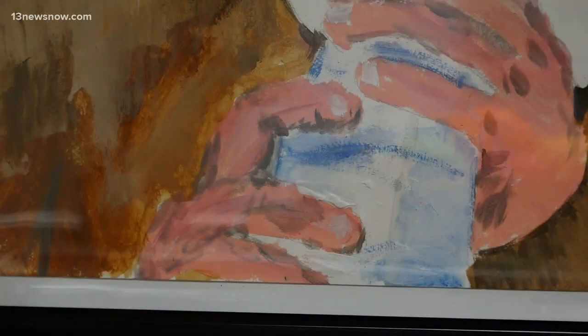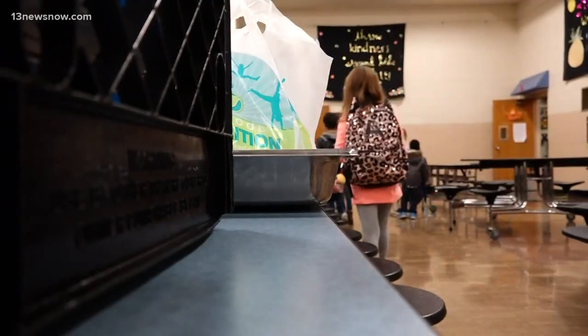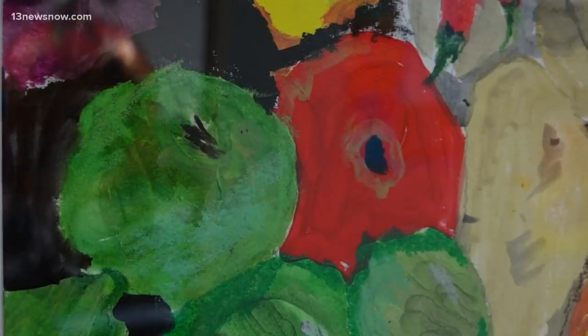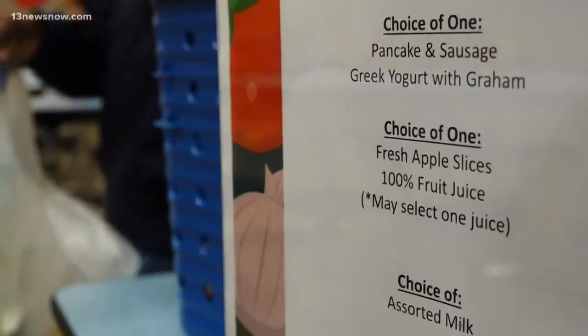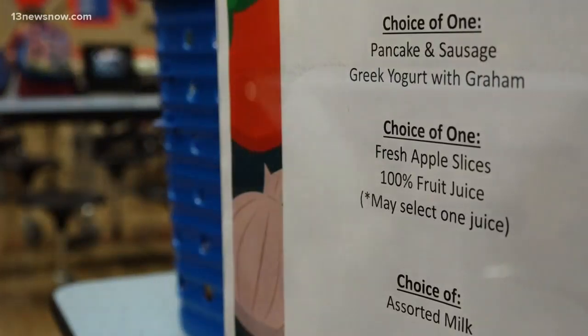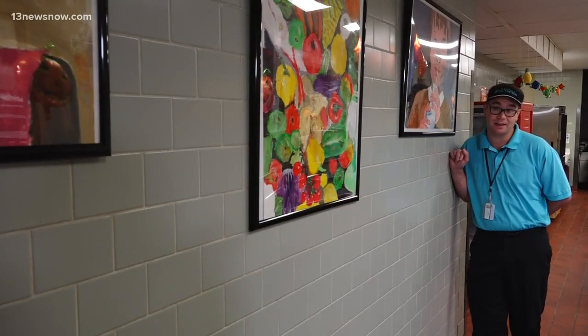It was in college that Christian discovered his love for both cooking and painting. Now it's in this elementary school that he fulfills both passions, leaving the cafeteria a little brighter than before. We only get a few minutes with them, and that few minutes will impact their day — with a smile, or remembering their name, pancakes or yogurt.